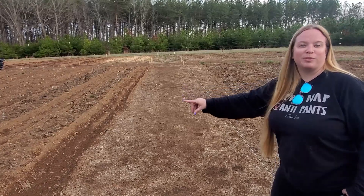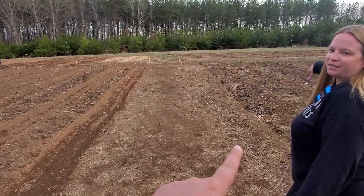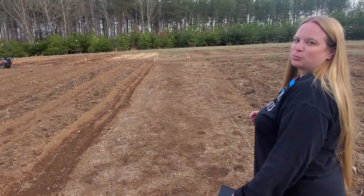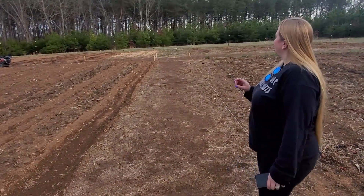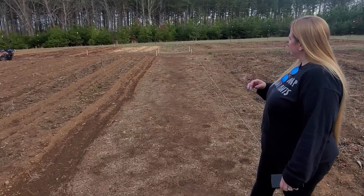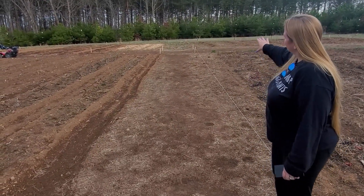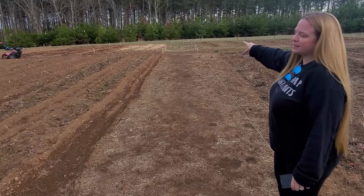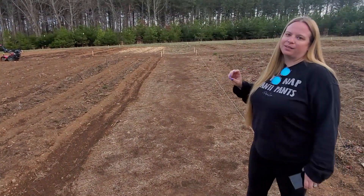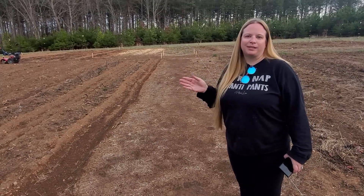There are four plots here. What we want to do is eventually put a gazebo down in the center right here — that'll probably be this fall or next spring.